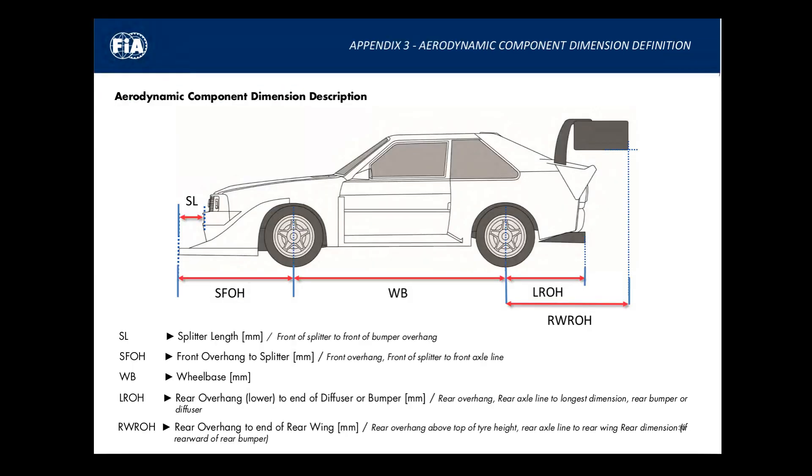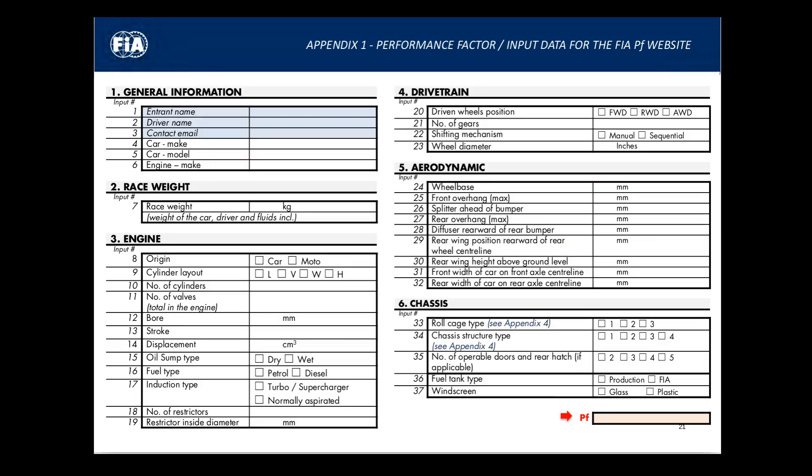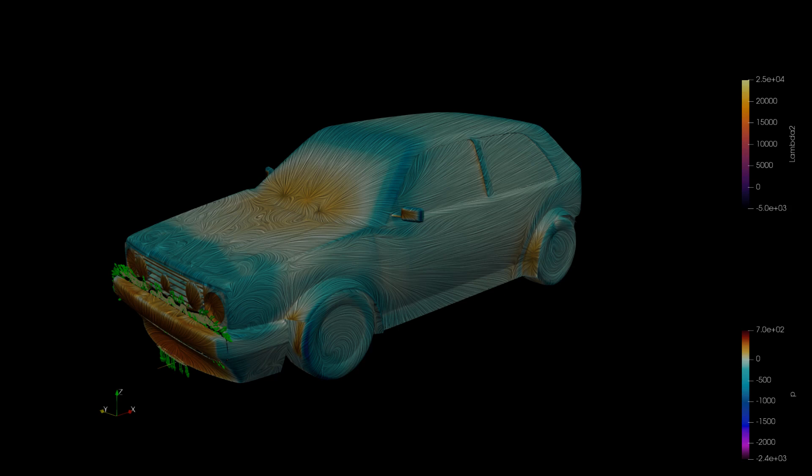I really think this is a clever rule set, because it allows all sorts of configurations with defined driving performance. I spent a little time entering numbers into this page just to see how the aero can be used, and there is quite a bit of performance available at a low level, which is where this video is starting. Using a common mid-80s hatchback common to Europe, I'm going to add aero bits without altering the performance factor by anything significant.